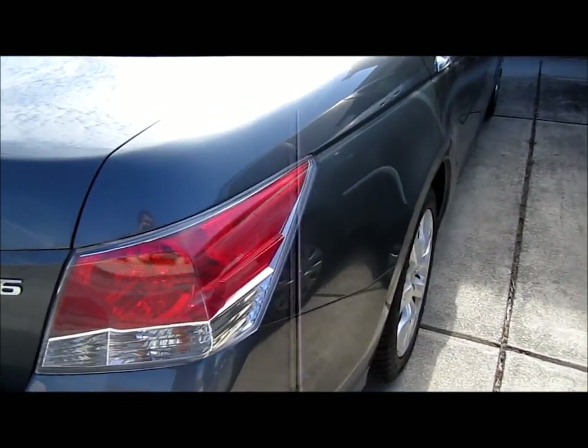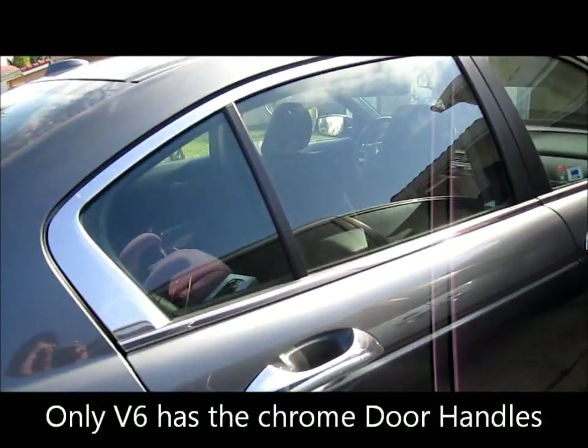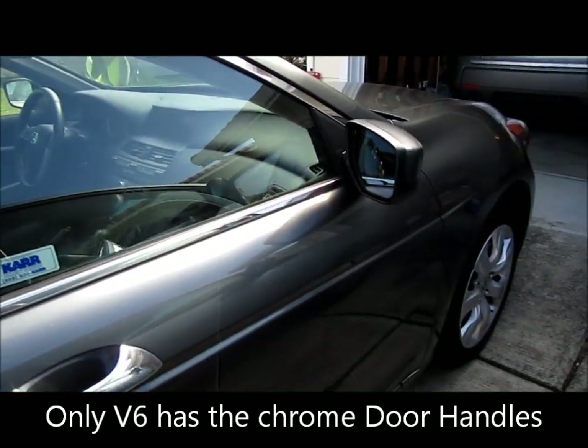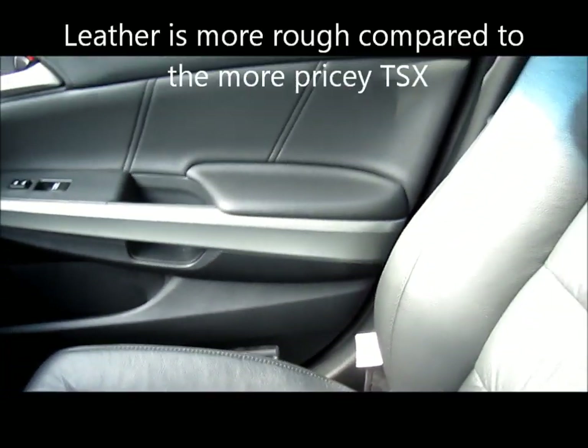You'll notice it doesn't have the lights or chrome door handles. It's a V6 Honda Accord. As for the leather compared to the TSX, the leather here is more rough compared to the TSX.